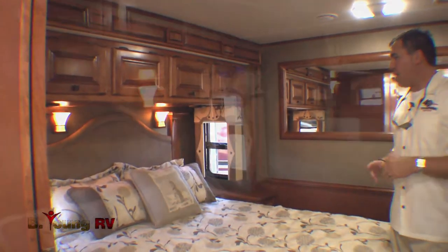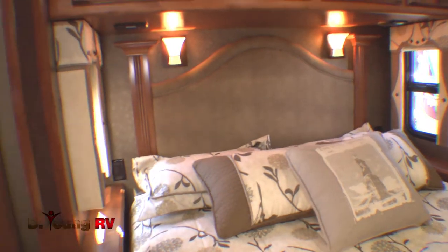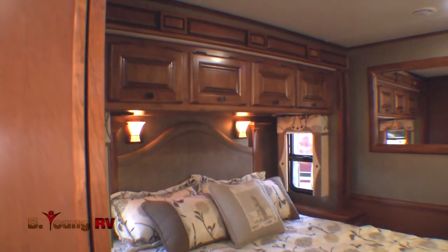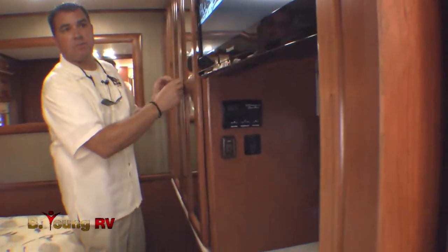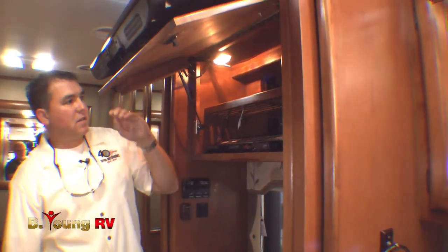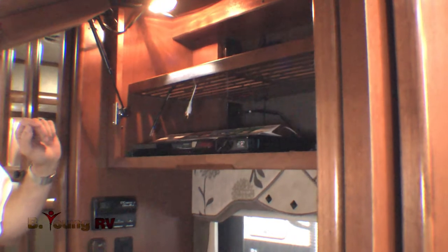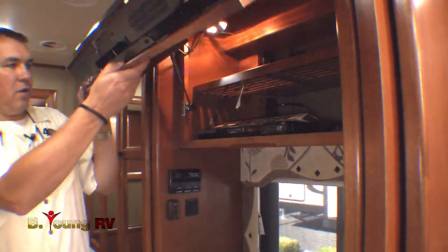In the bedroom area you'll have 110 outlets on both sides of the bed with nightstands, which is very convenient. It's a queen-size bed and you have the option of Select Comfort air or memory foam mattresses. With this kind of carrying capacity you can bring all your stuff, and there's huge closet space. There's another Panasonic TV in the bedroom area, and if you'd like to install satellite TV this is where we put your receiver. All HDMI wiring and cabling runs throughout the coach, along with home theater surround sound. The electronics package in this coach is state-of-the-art — nobody does it better than Tiffin.